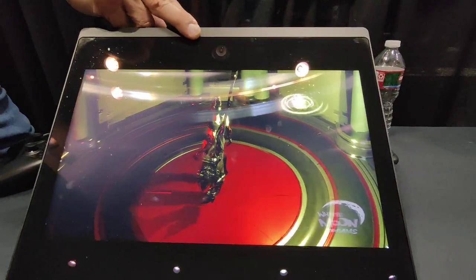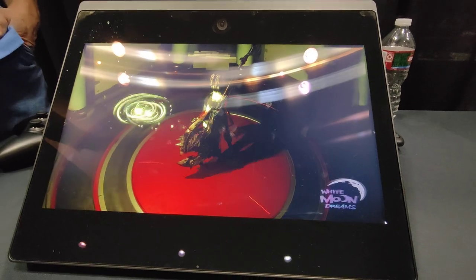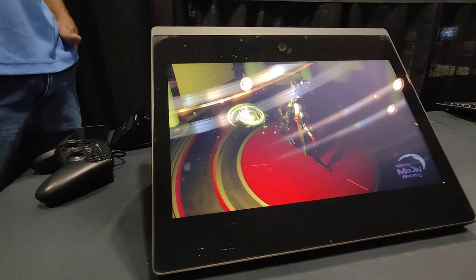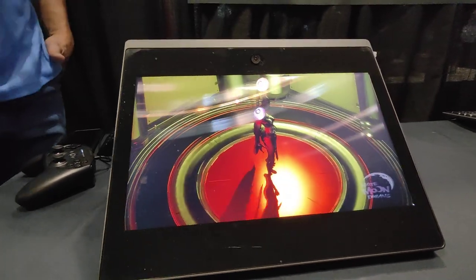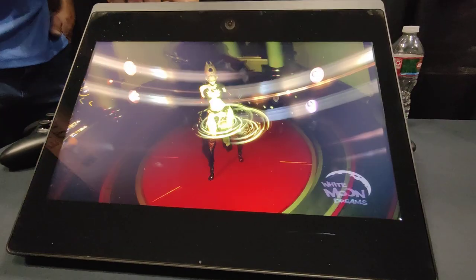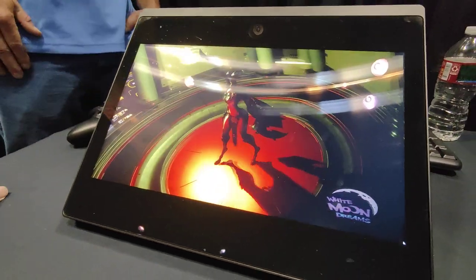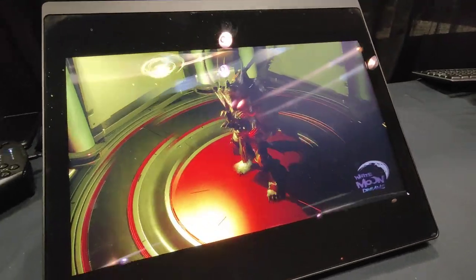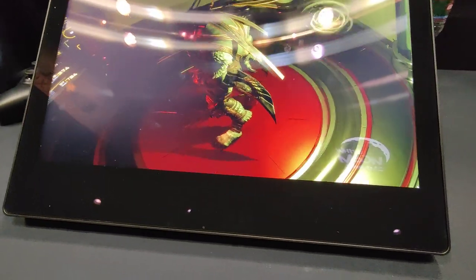I also know that our camera tracking — they're showing their display with a black background, but we have people wandering all around, people with masks, and it works quite well. We have very good tracking, and it's all done by Sony.